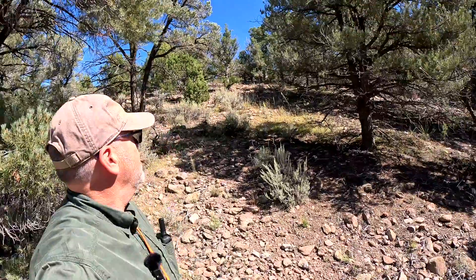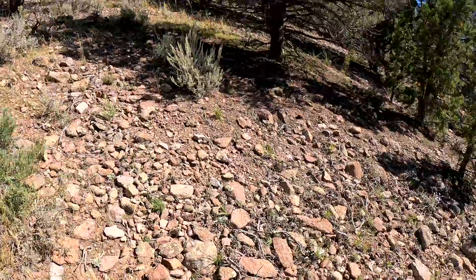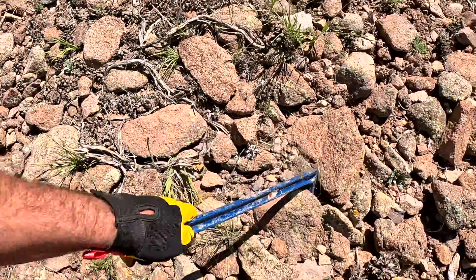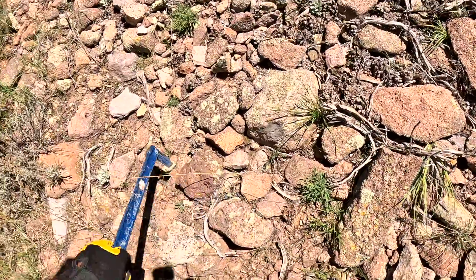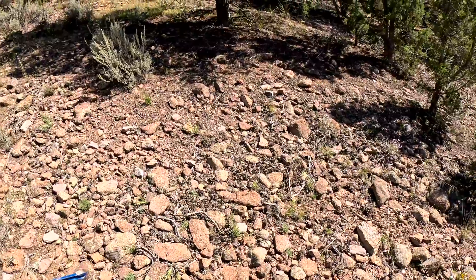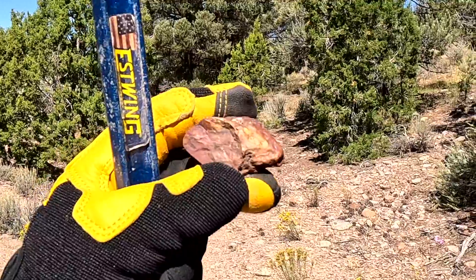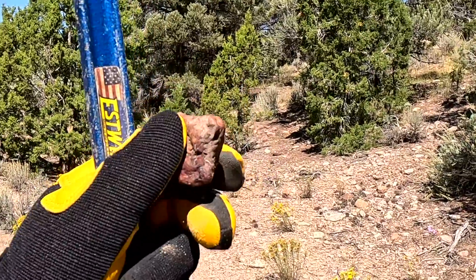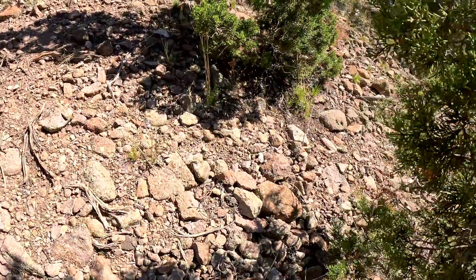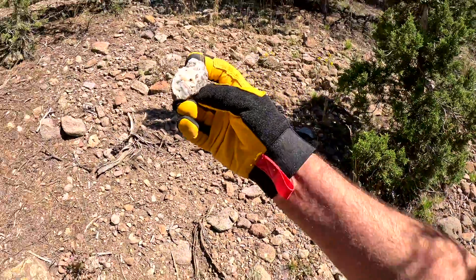We've made ourselves up to this hillside here and you can see there's a lot of volcanic rock — not real dark volcanic rock either, but a lot of volcanic rock. Let's see what we can find around here. Oh, that's a beautiful jasper. We're going to find all kinds of things around here. Oh, there's a beautiful example. That's a keeper. Oh, that's a keeper.